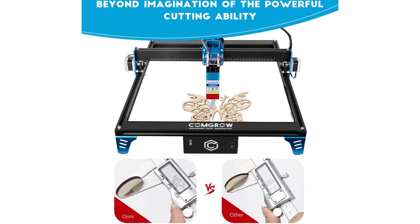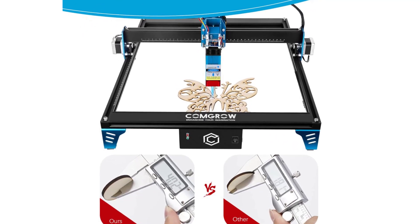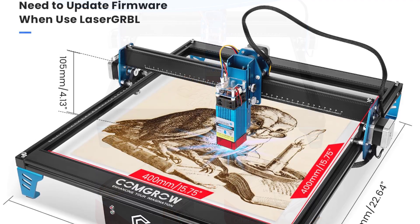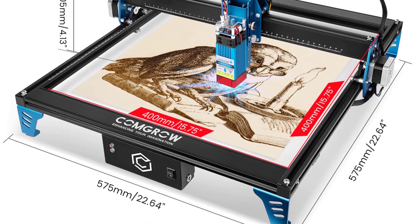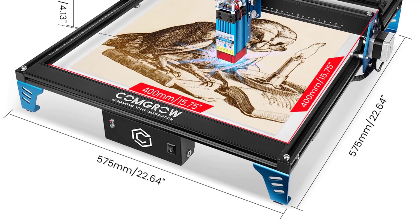Despite its advanced capabilities, the Kongro Z1 remains approachable for users of all skill levels. The intuitive interface simplifies the process of setting up projects and adjusting parameters. I particularly appreciated the inclusion of offline control via Wi-Fi, allowing for greater flexibility and convenience in managing projects without being tethered to a computer.